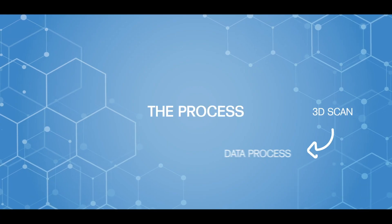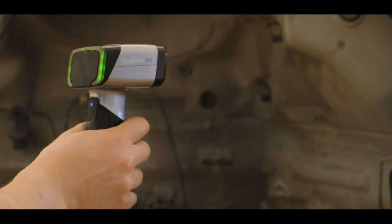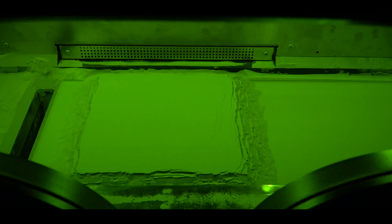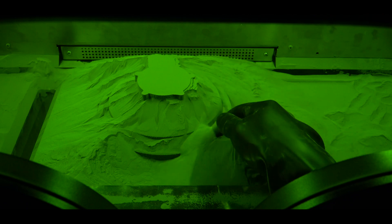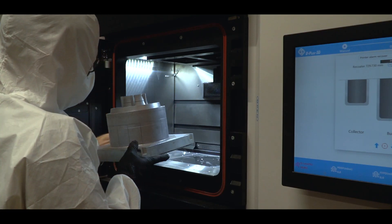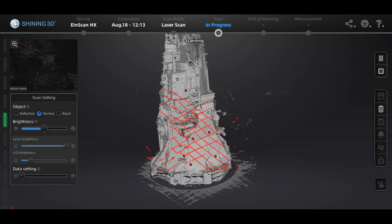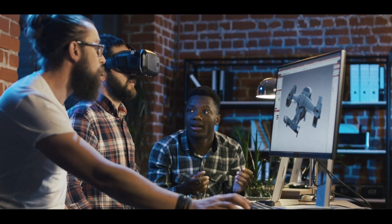Reverse engineering is a little bit different compared to quality control. Most of the time you have a non-standard or broken part, and you scan it and reverse it back to an original CAD file to reproduce it. For example, we help our aerospace customers detect dents in their planes. The high-quality 3D model can be used for many purposes, like design, AR and VR, and so on.